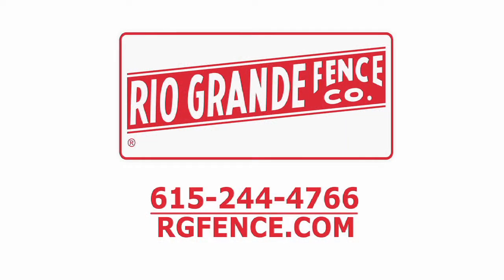When it comes time for your facility to make security upgrades or to repair damaged fencing, call Rio Grande Fence at 615-244-4766, or visit them online at rgfence.com for more details and project photos.